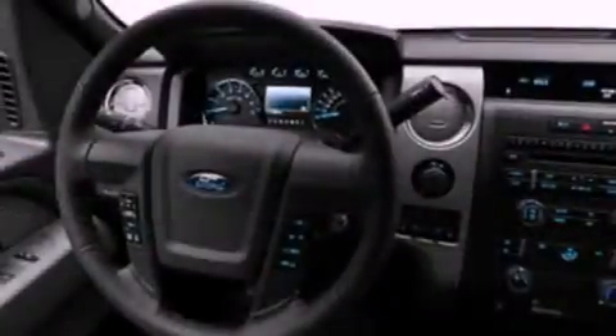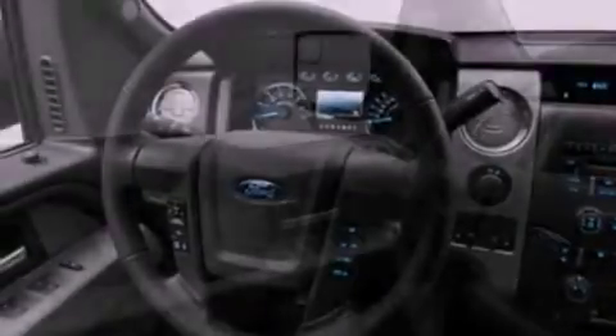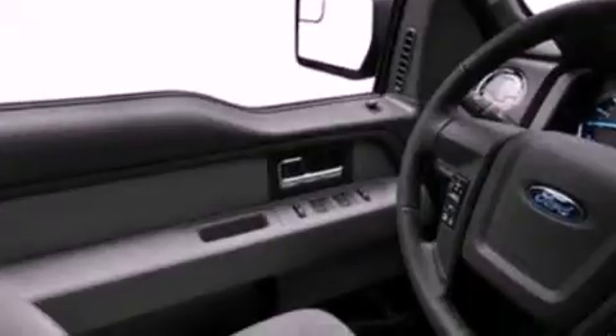Its top features include a double wishbone independent front suspension, power adjustable driver pedals, traction control and stability control systems, and a tire pressure monitoring system.